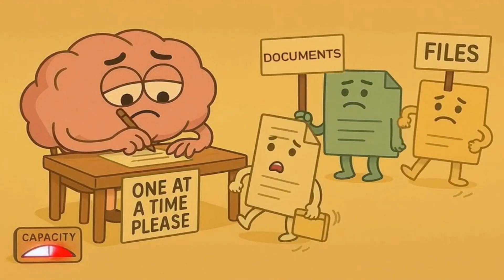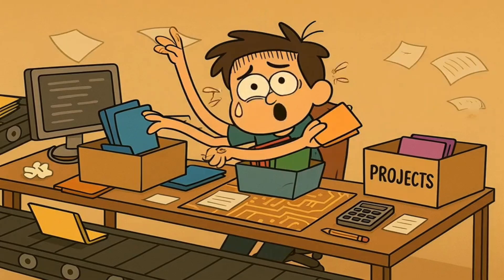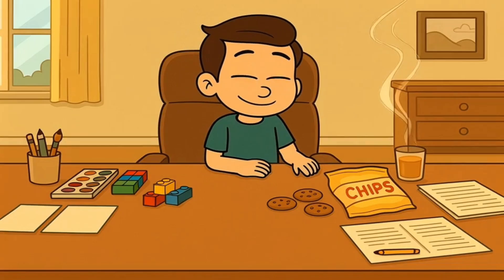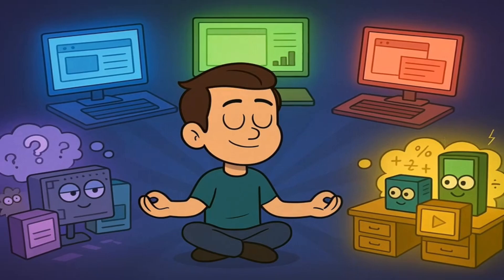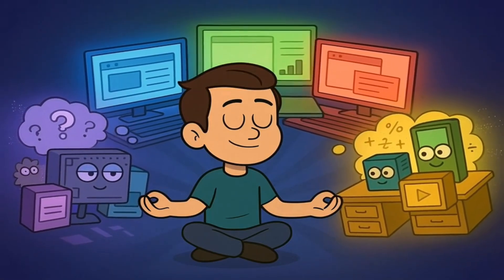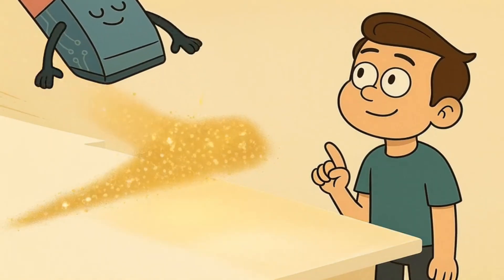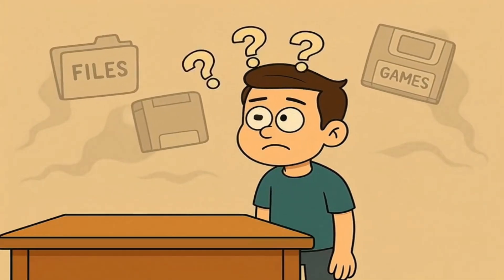If a computer doesn't have enough RAM, it can only work on one or two things at once. If you ask it to do more, it has to pack one project away to make room for another, which really slows things down. But if you have a huge, giant desk, you can have everything spread out and ready to go and switch between them instantly. That's why having more RAM lets you have 50 browser tabs open without your computer having a meltdown. RAM is just a temporary desk, though — when you turn the computer off, the desk gets wiped completely clean and everything on it disappears forever.